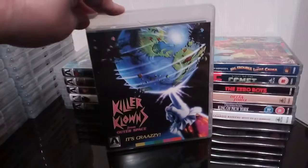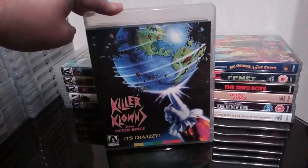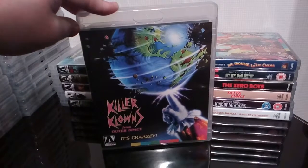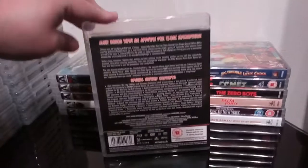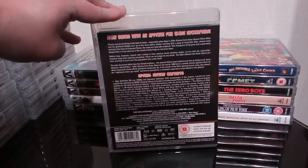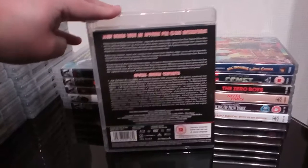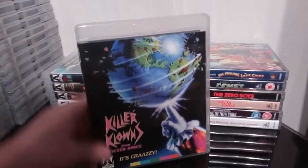Next up is another excellent cheesy 80s B-flick — Killer Clowns from Outer Space. What is not to love about Killer Clowns from Outer Space? I absolutely love this film. Another one of those really cheesy-as-hell B-movies from the 80s that I just can't get enough of watching. It was a pretty excellent release with a lot of good extras, and Arrow certainly gave it an excellent release.